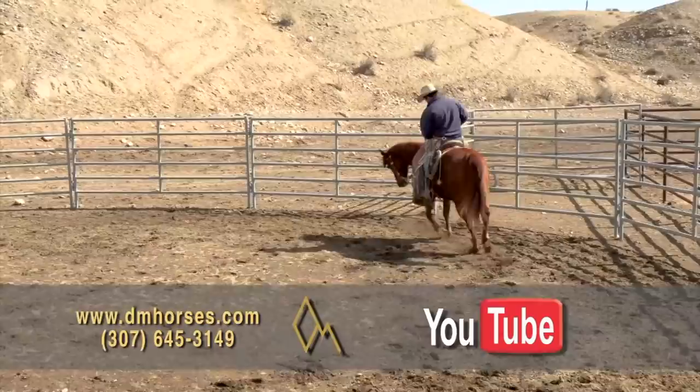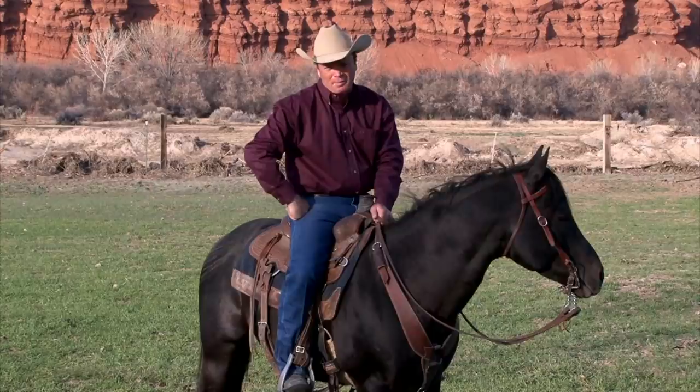Remember, for more complete footage on any of these horses as well as the hip numbers that aren't here in order, go to our website and check out the YouTube footage.